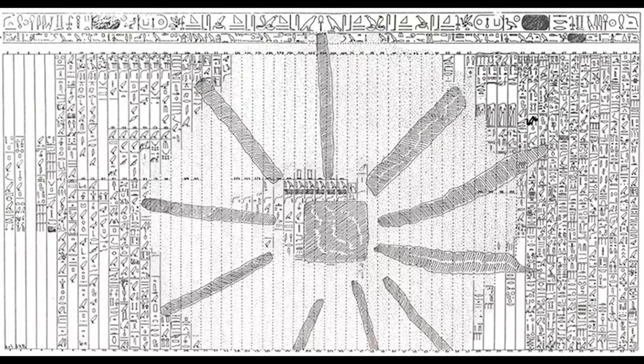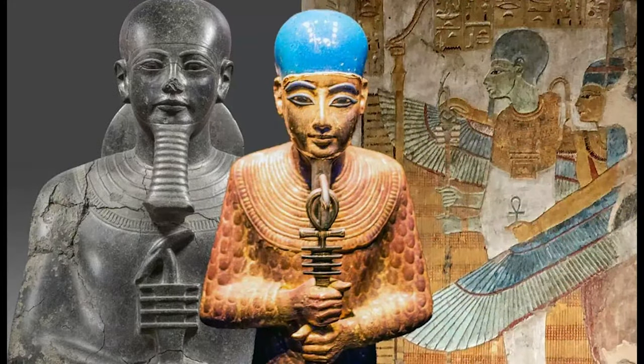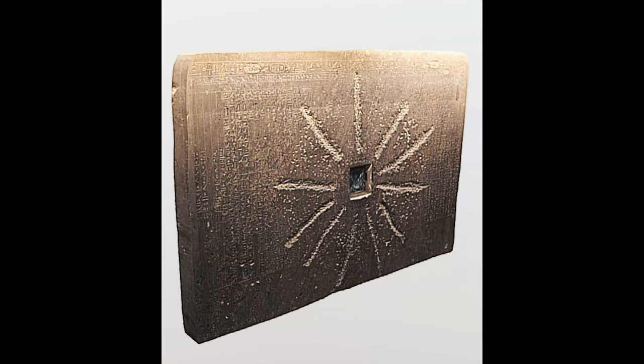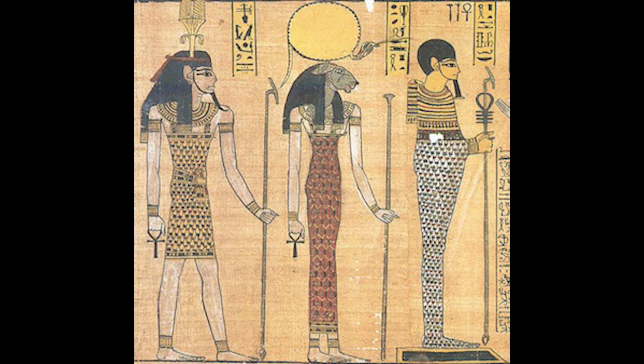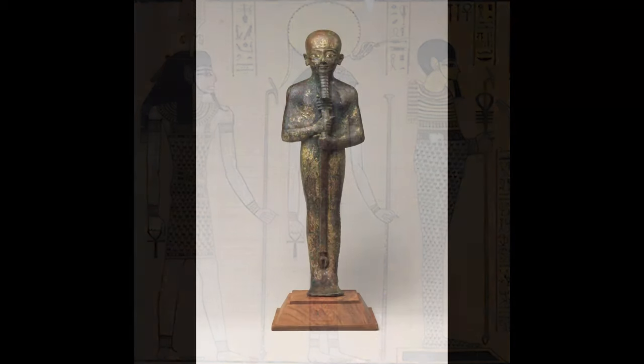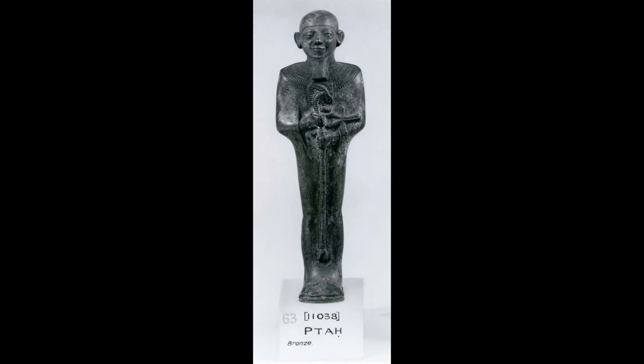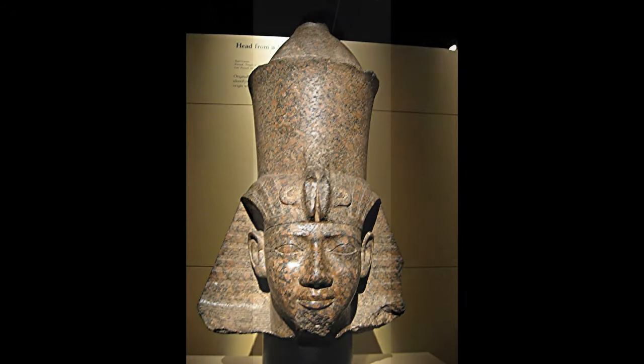In all gods, all men, all cattle, all creeping things — whatever is alive — thinking whatever it wills and commanding whatever it wills. Ptah's lesser gods are before him as his teeth and his lips. They are the semen and hands of Atum. The lesser gods are the teeth and lips of Ptah, which say the name of everything, from which Shu and Tefnut came into being, and from which the lesser gods themselves came into being.